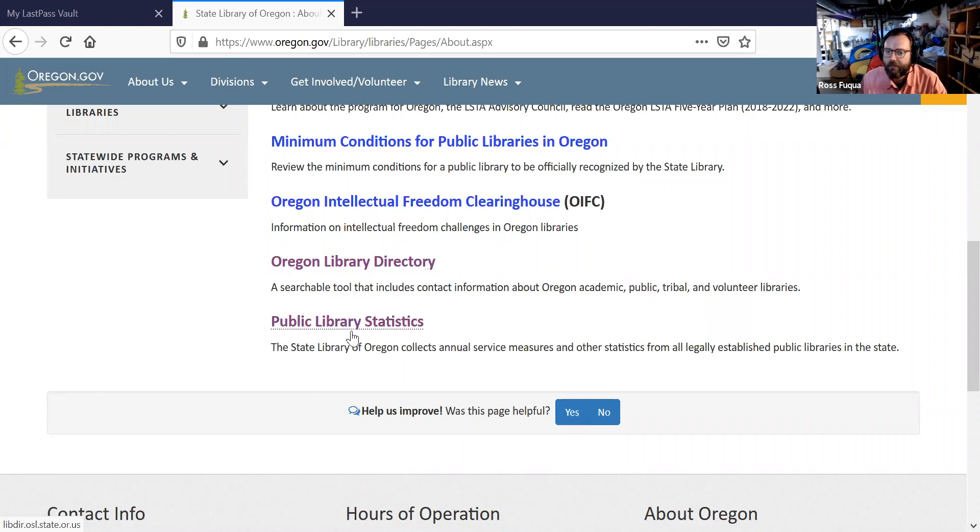One of my areas is public library statistics. If you are a public library director or work in a public library, you are probably aware of the annual statistical report. You can find the last several years of data through this page, and that page will also get you to our LibGuide on how to complete the report.